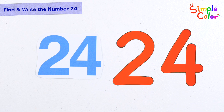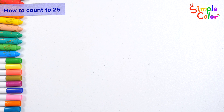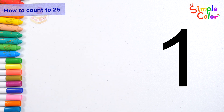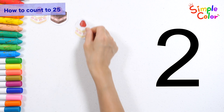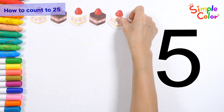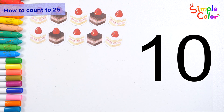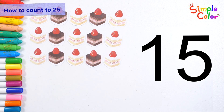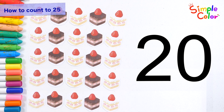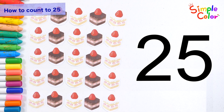Let's write the number 24 on the right side and read it! Twenty-four. Shall we count the cakes one by one? One, two, three, four, five, ten, fifteen, twenty, twenty-five. There are twenty-five cakes in total.